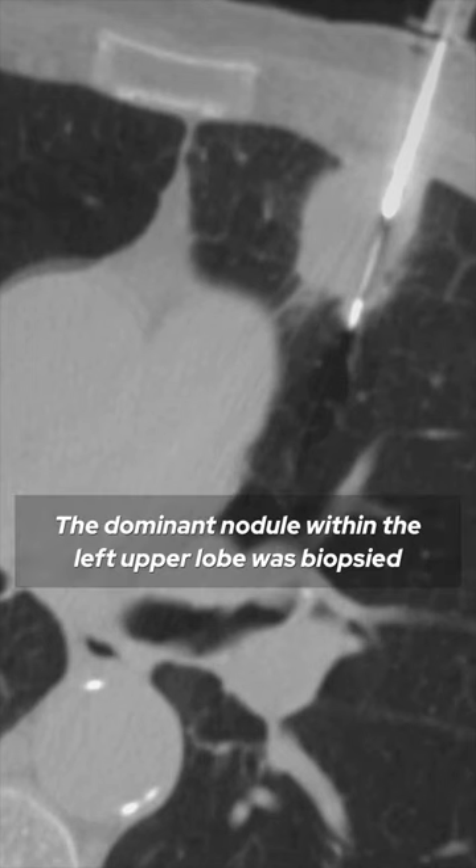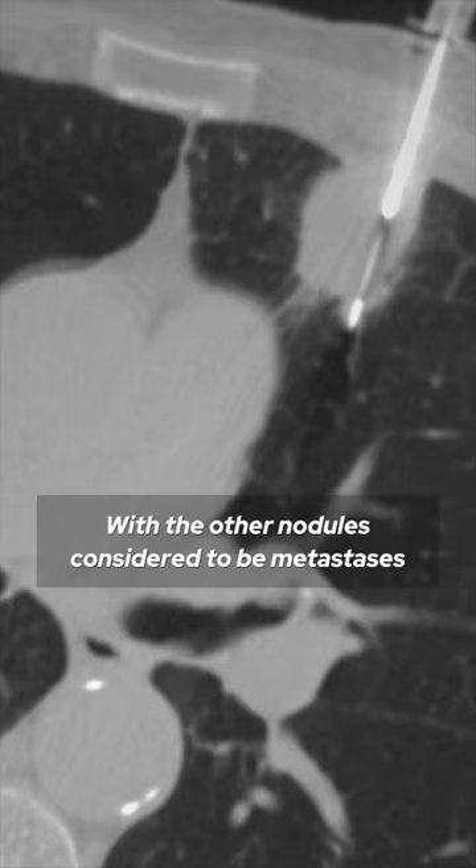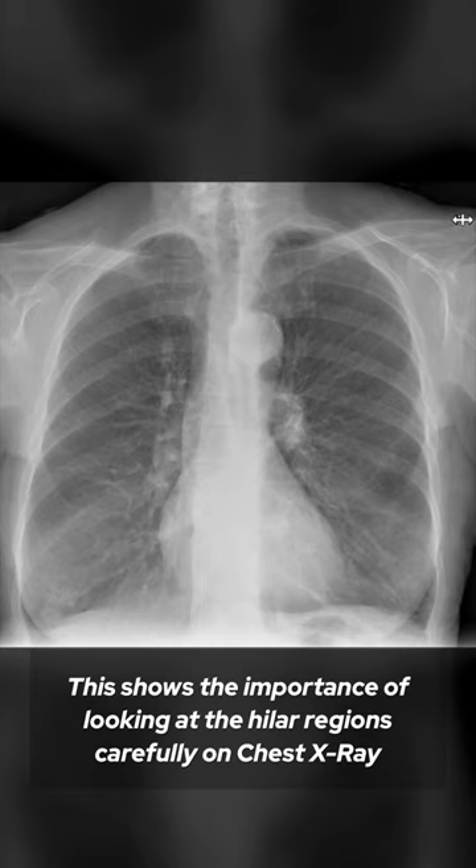The dominant nodule within the left upper lobe was biopsied showing a diagnosis of lung cancer, with the other nodules considered to be metastases. This shows the importance of looking at the hilar regions carefully on a chest x-ray.